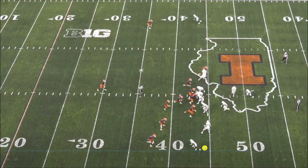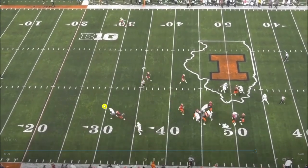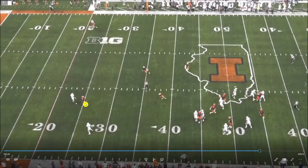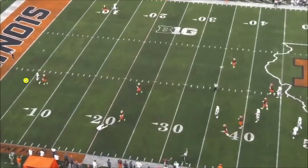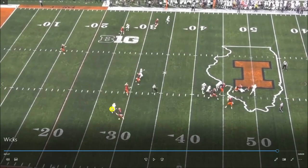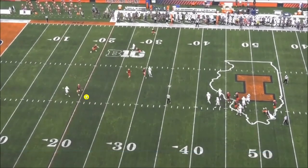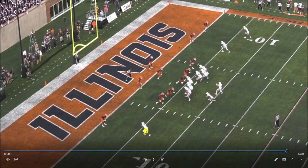Here he does a good job dipping around contact with a jab step and winning more vertically — that's how he wins down the field: avoiding contact, well-timed hand strikes, and route tempo and pacing. The wheel was open but the QB doesn't go there; Wicks is open on the post route. On this split release rep, he jabs outside, gets into his stem, presses, and though the window isn't huge, he's avoided contact well and won the rep.